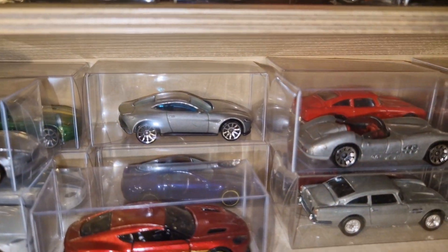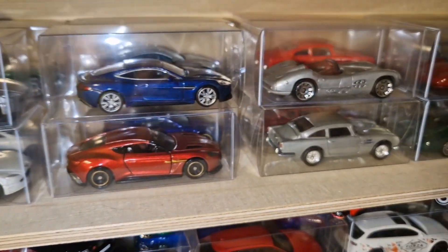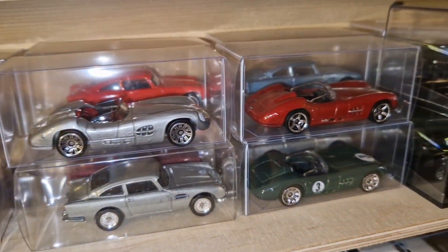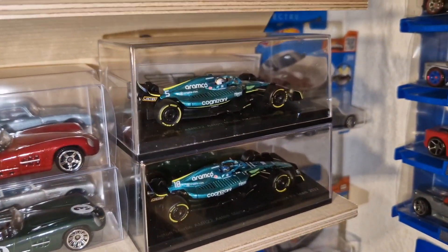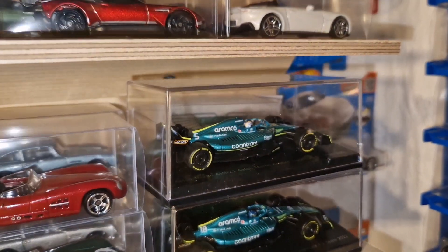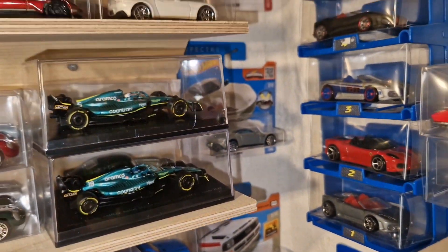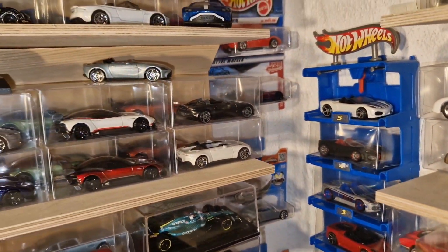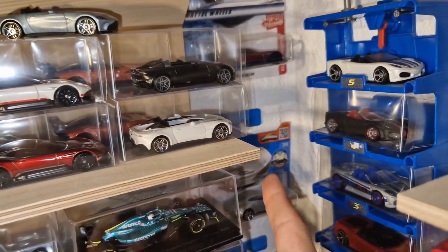Behind that there is the DB10 from James Bond Spectre. On the right we have the DBR1 from Matchbox in enormous color variants — which was an ultimate racing car legend. Another highlight is the AMR22 from 2022. Thanks to Spark we have these great Formula 1 models in such a beautiful livery. And of course you also see some packaged variants over there as well.